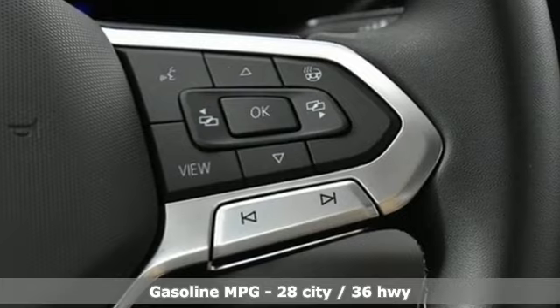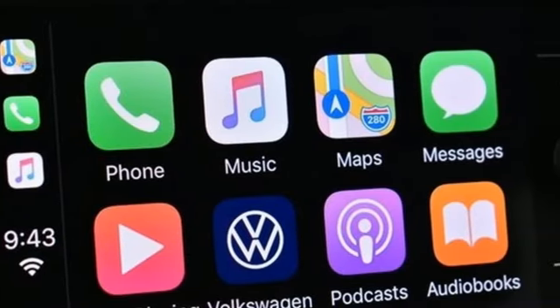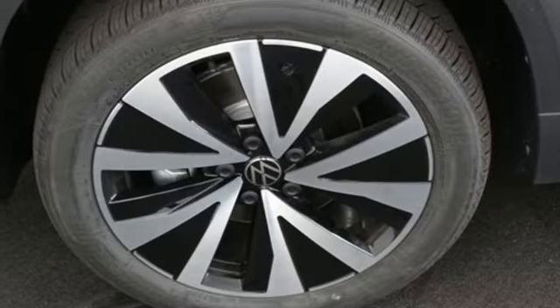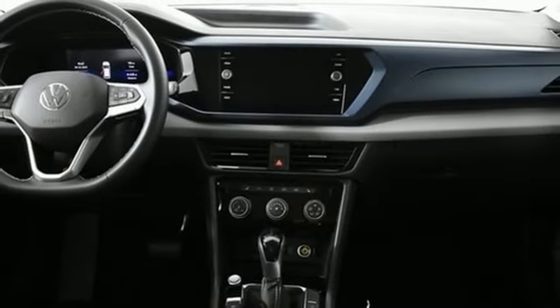Heated steering wheel, streaming audio, steering assist cruise control, front heated bucket seats, Wi-Fi hotspot, external memory control, aluminum wheels, inductive device charging, and LED low and high-beam headlights.